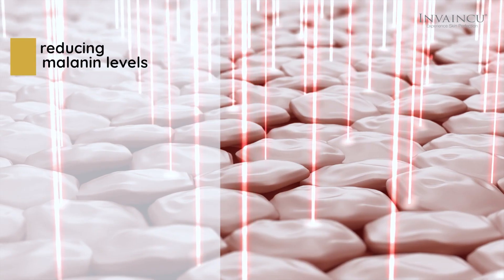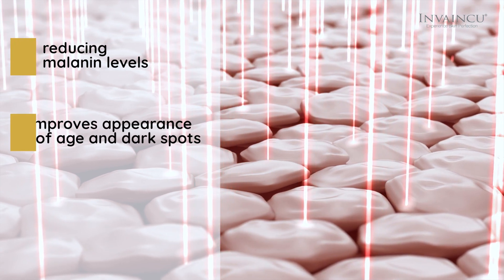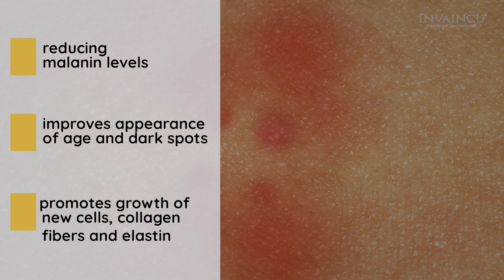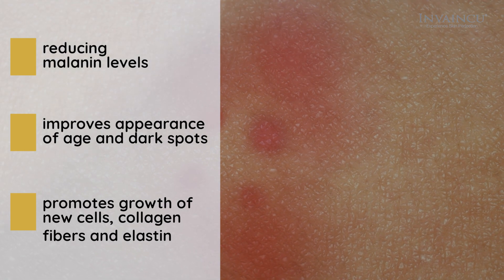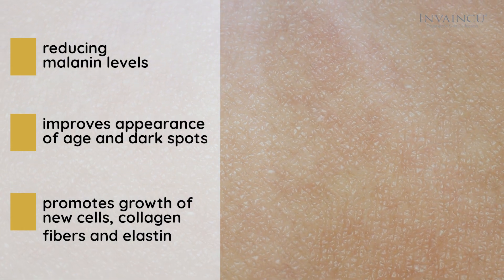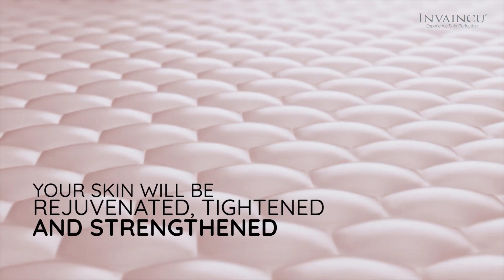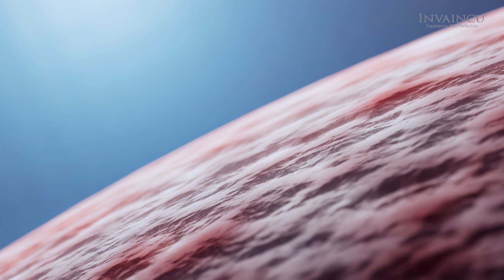As well as reducing melanin levels, RED light improves the appearance of age spots and dark spots while promoting the growth of new cells, collagen, fibers, and elastin. You can expect your skin to be rejuvenated, tightened, and strengthened. Additionally, the handheld LED-powered device enhances the effectiveness of any facial masks or creams you use by enabling them to penetrate deeper into the skin.